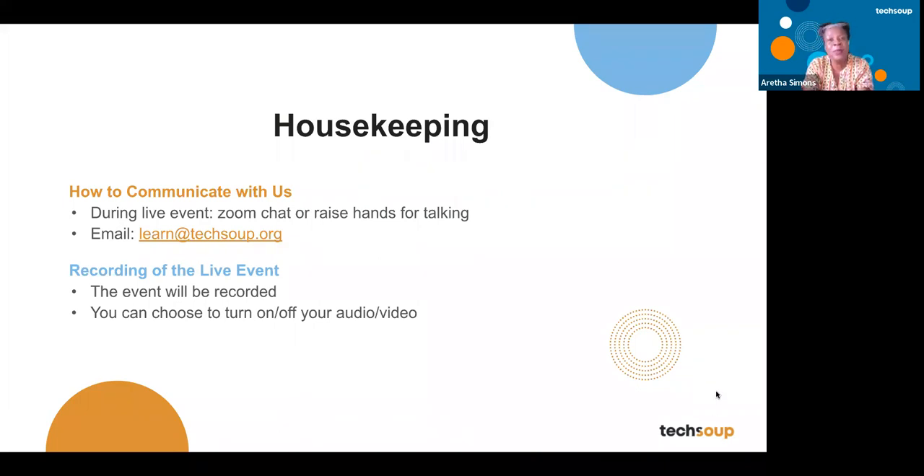If you have a question, you can put it in the chat or the Q&A. We'll be sending you everything within the next 48 hours, as soon as the recording is available.